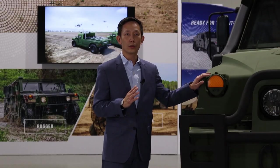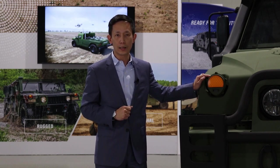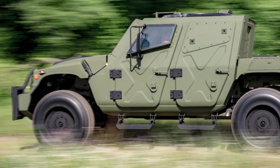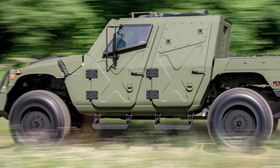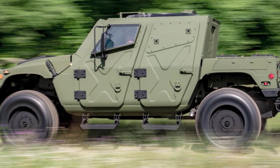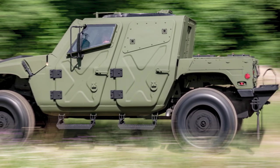This vehicle currently has two variants: the NXT 360 and the NXT 360 ES. The base model will be equipped with a 205-horsepower, 6.5-liter V8 turbocharged diesel engine, with optional anti-lock brakes with stability control and traction control.